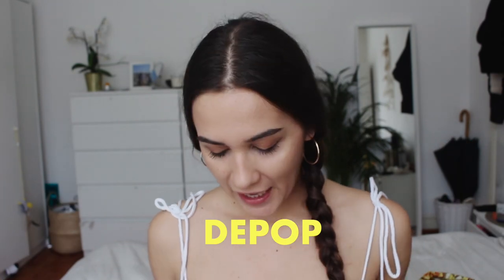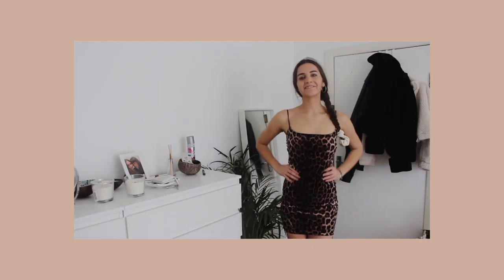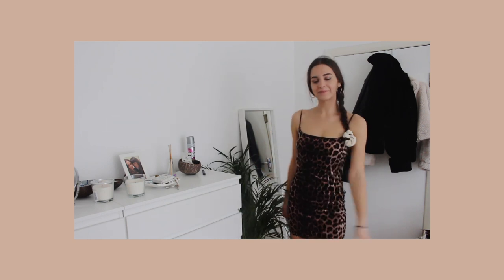I already filmed the whole haul but I forgot to show you this first — and this is the best purchase. It's a dress, a leopard dress in velvet material that I bought on Depop. God bless Depop — since I'm struggling with thrift stores in the UK, Depop is everything. This dress has a beautiful stripe detail and it's from Nasty Girl, size six. I paid four pounds, and with delivery it was around five or six pounds.